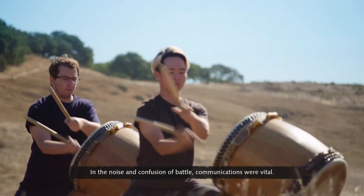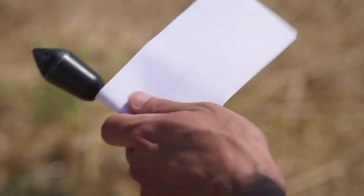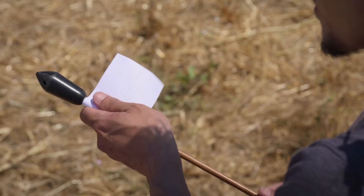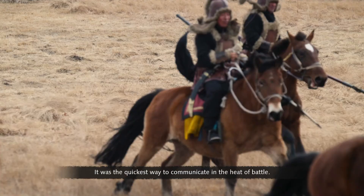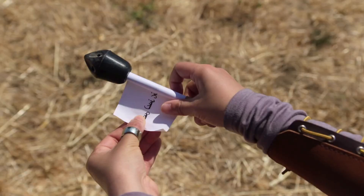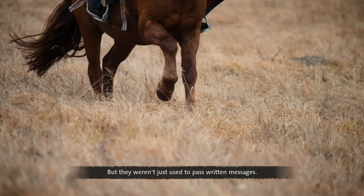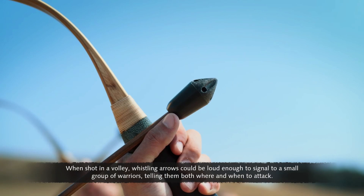In the noise and confusion of battle, communications were vital. One solution was the use of message arrows — signal arrows could be used to send messages to your own troops, faster than a man, faster than a horse. It was the quickest way to communicate in the heat of battle. Whistling arrows were blunt and importantly announced their arrival. When shot in a volley, whistling arrows could be loud enough to signal to a small group of warriors, telling them both where and when to attack.